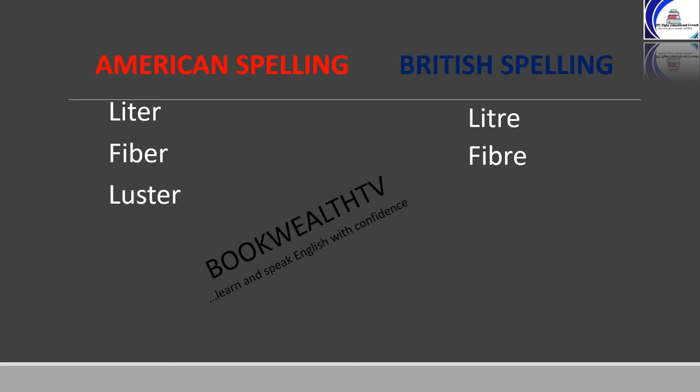Luster: in American it's L-U-S-T-E-R, and luster in British is L-U-S-T-R-E. Meter: in American it is spelled M-E-T-E-R, while in British meter is spelled M-E-T-R-E.